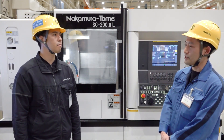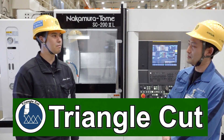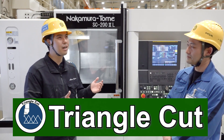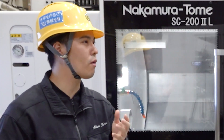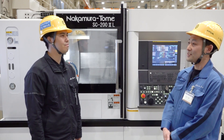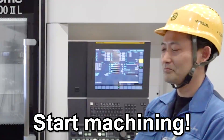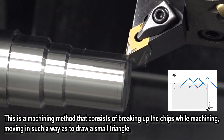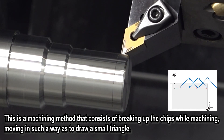The name of the feature is Triangle Cut. What kind of feature do you think it is? Triangle Cut is a unique name — I think the cutting path is like a triangle. Let's actually see. Start machining. This is a machining method to break up chips by machining while moving in such a way as to draw a small triangle.